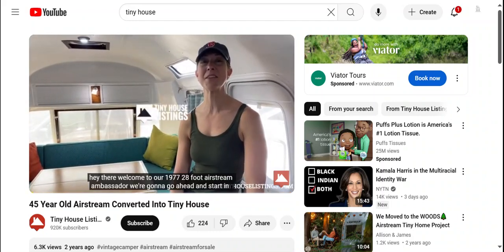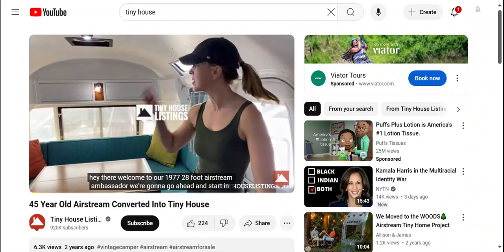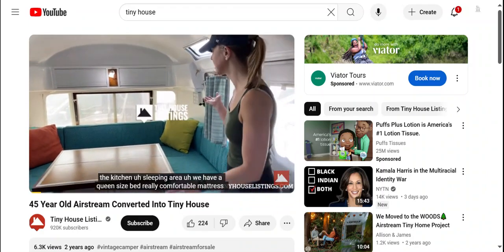Hey there. Welcome to our 1977 28-foot Airstream Ambassador. We're going to go ahead and start in the kitchen slash sleeping area.